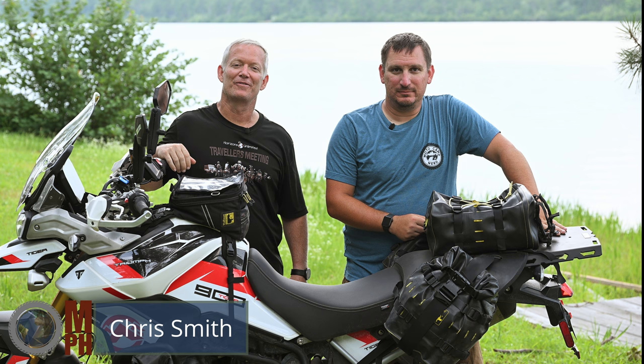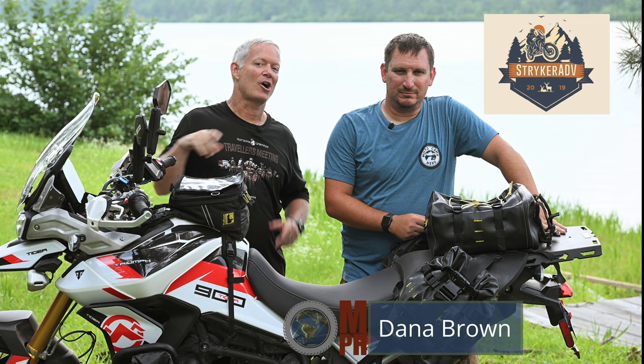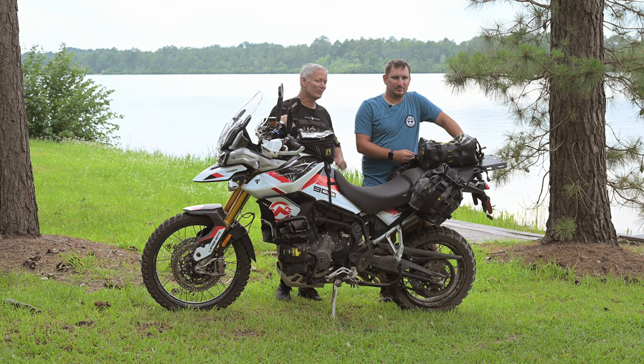Welcome back to Moto Photo Adventures everyone. This is Chris and this is Dana from Striker80V — he's got an awesome blog you guys should definitely check out. If you haven't seen some of our other videos, he's been in a couple — we rode the Scar with him on the first go around.